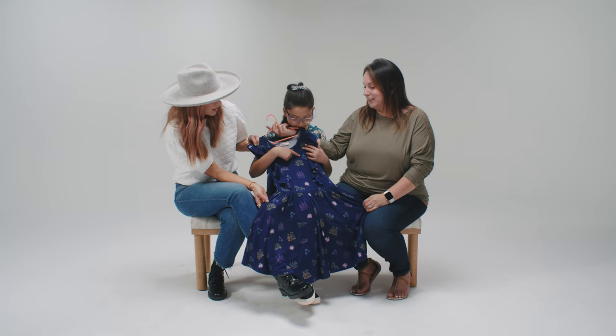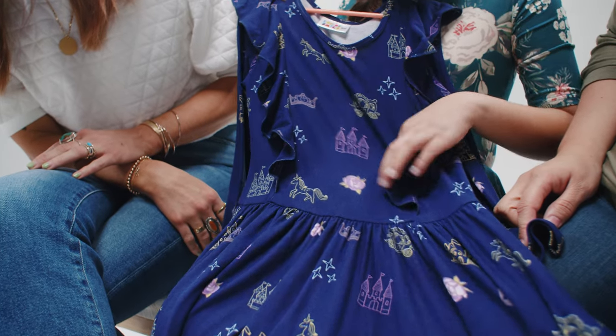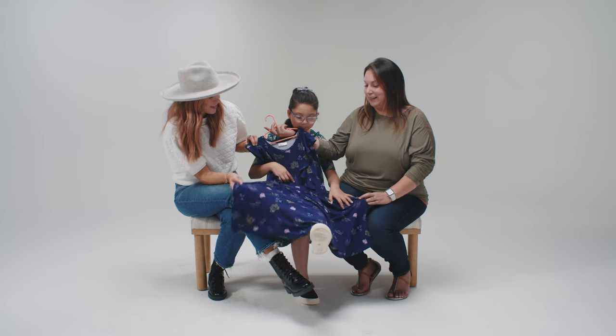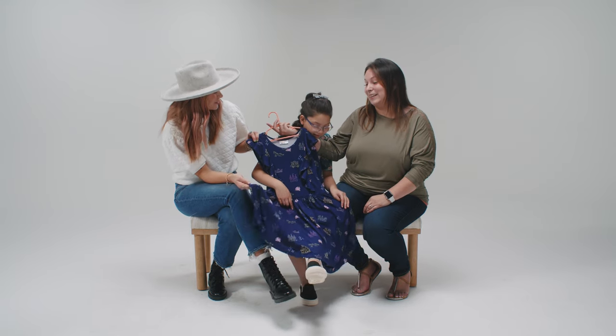Tell us what's on it! I love it — it is very girly. Beautiful. Good job.